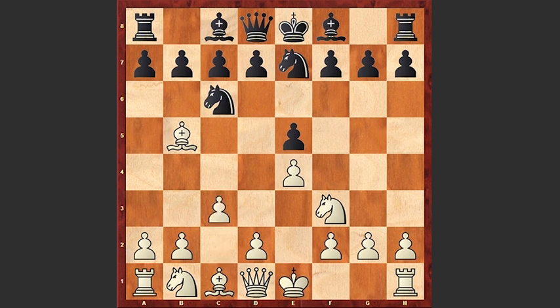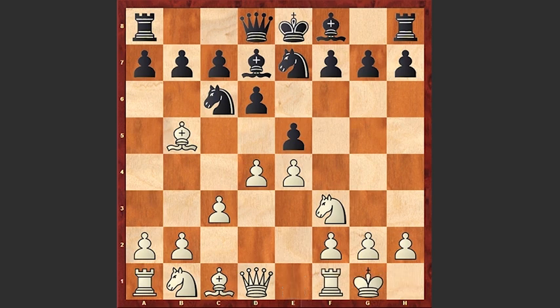c3, d6, d4, Bd7, white castles kingside, Ng6 — and Tukertort chooses a very aggressive line starting with Ng5.